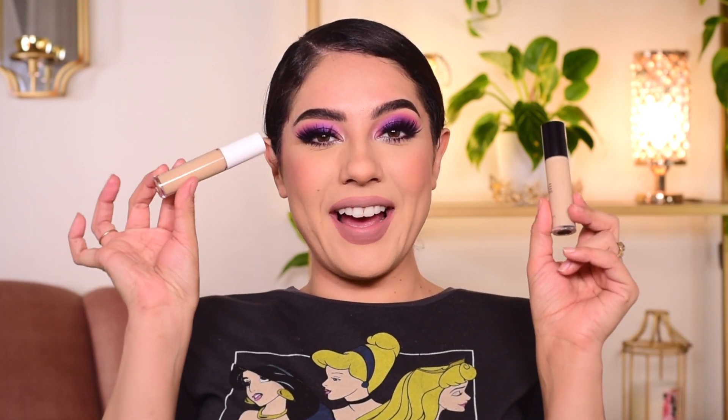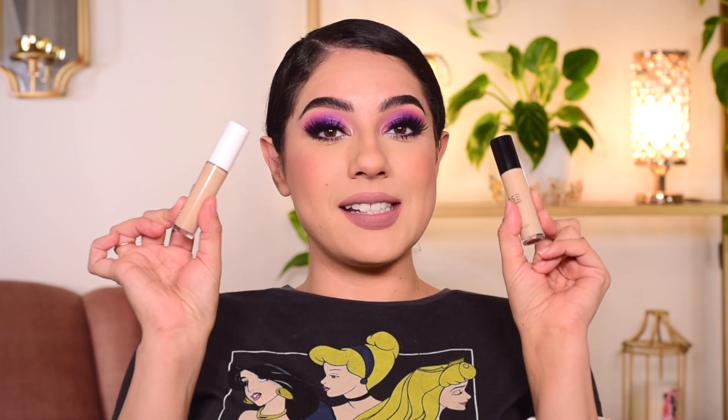Nessa Sunshine here and today we're getting into a battle of the concealers. I have the e.l.f. Camo Concealer on my right and the Dose of Colors Meet Your Hue on the left. This is one of my favorite concealers and this is my first time trying the beloved e.l.f. Camo Hydrating Concealer.